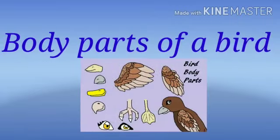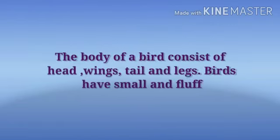Now we will see the body parts of a bird. The body of a bird consists of head, wings, tail, and legs.